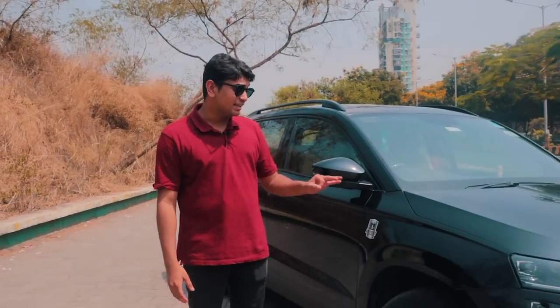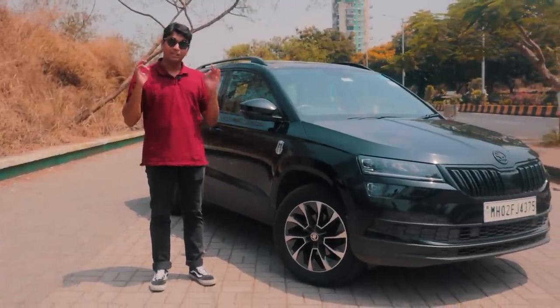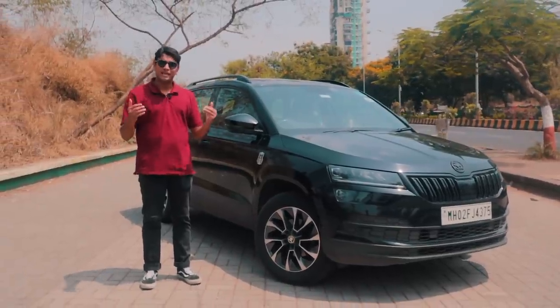When life gives you lemons, you make lemonade. Most of the time in your household, the big shots are called by the breadwinner. And when it comes to cars, you have to buy something that's practical and sensible. That means the car is usually mundane and boring. But the beauty of tuning is that you can make a boring car into something that's very exciting.